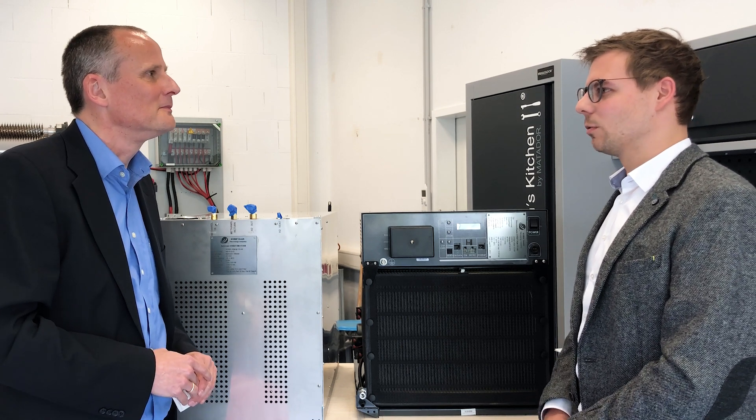Who or what is PASM? In short, PASM is the energy subsidiary within the Deutsche Telekom AG group. PASM stands for Power and Air Condition Solution Management. As the name suggests, we manage the energy supply for the group.